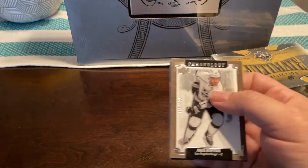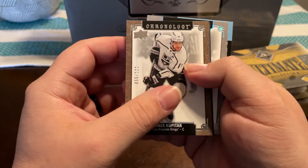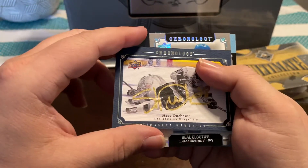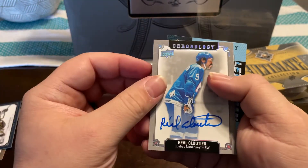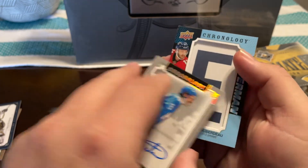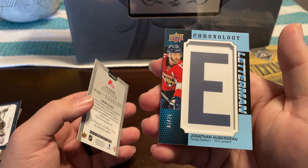So the first card, we got an Anze Kopitar numbered to 222. Then we have a Steve Dushinze auto, not numbered. A Réal Cloutier auto. And then a Jonathan Huberdeau Letterman numbered to 35.